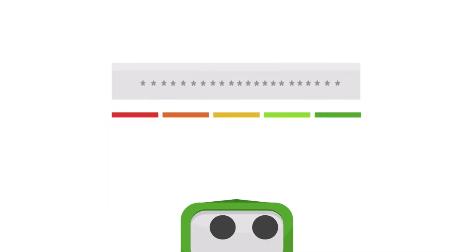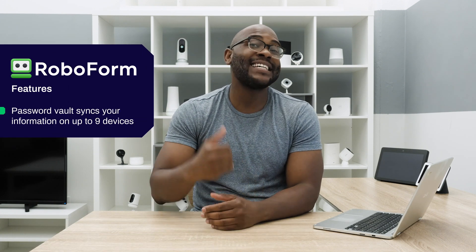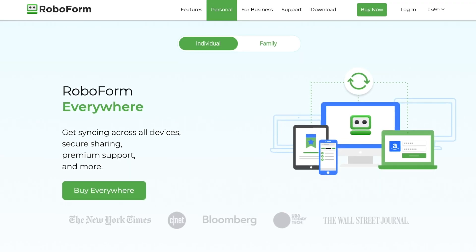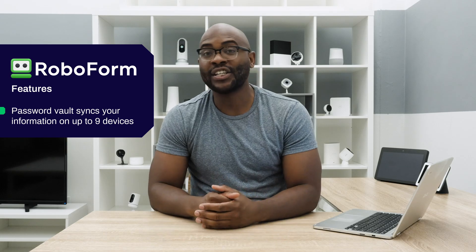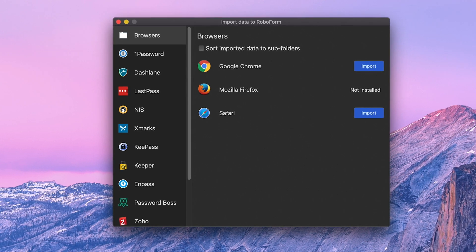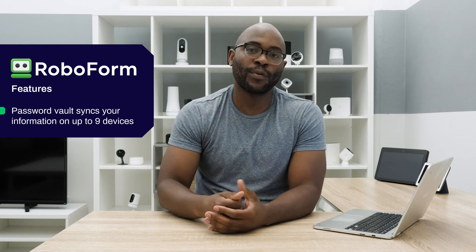Now that we've gone over the pros and cons for RoboForm, let's talk about its feature set, beginning with its main purpose — the password vault — which syncs your passwords across up to nine devices with a paid subscription plan. You can input those passwords manually, or you can import them from a browser like Chrome or Firefox, which will be much less tedious. Once all of your passwords are in the vault, RoboForm will give each of your passwords a strength report.